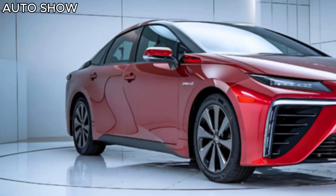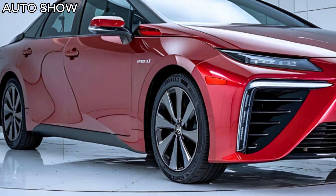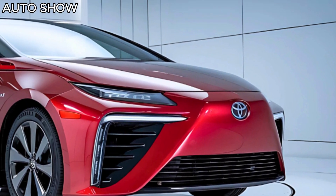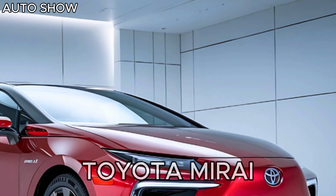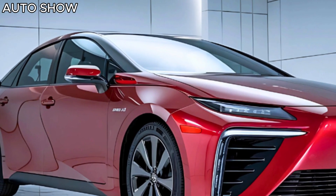Hey everyone, welcome back to the auto show. Today we break down the latest in automotive innovation. Today, we're diving into one of the most advanced hydrogen fuel cell vehicles on the market, the 2025 Toyota Mirai. Let's see what makes this car a true standout in the world of sustainable driving.